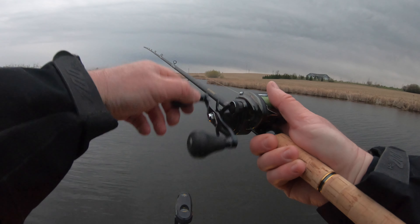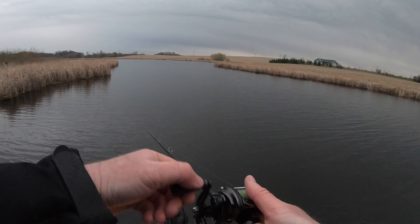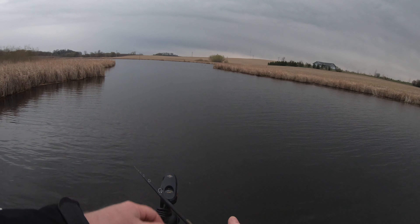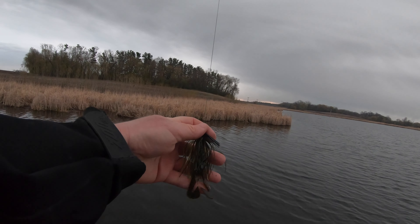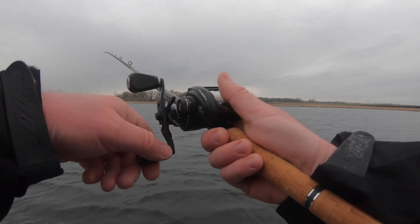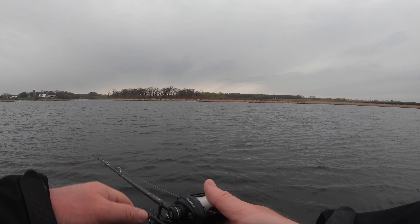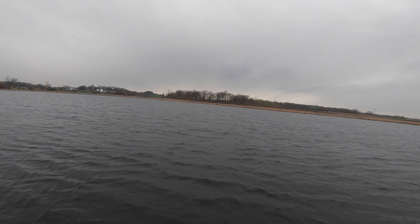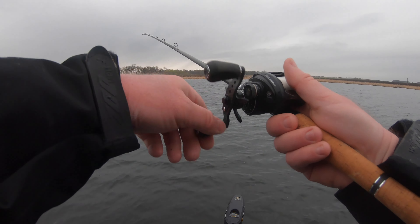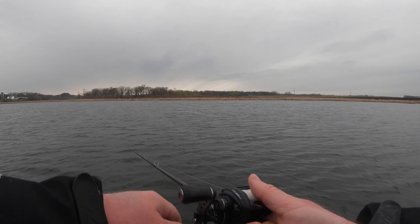Up here in the middle of this bay where it's four to five feet of water, they could just be loaded, sitting in there waiting for it to warm up later. I've got a five-sixteenths all-terrain swim jig with a craw on the back. A lot of times those fish are out in the middle of these bays, but I'm not getting much here, so I'm going to head up to the windy side of the cattails — that usually blows the warmest water up against that shore. If they're not there, I'm not going to waste much more time in this bay.